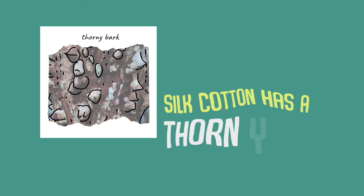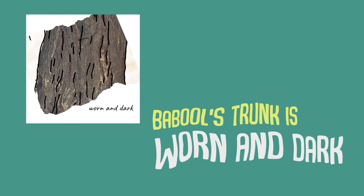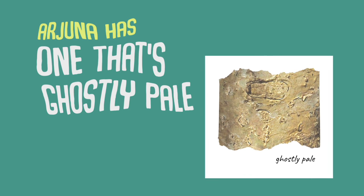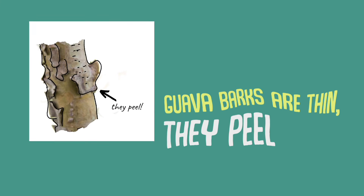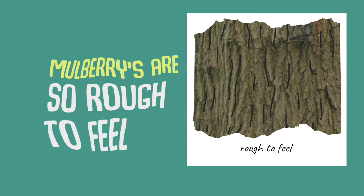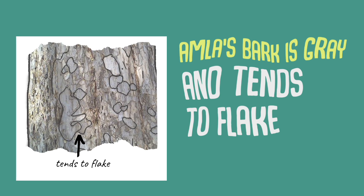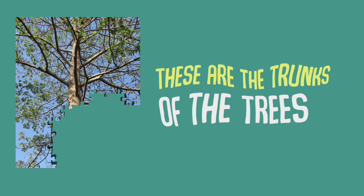Silk cotton has a pony bark. Babul's trunk is worn and dark. Arjuna has one that's ghostly pale. Guava barks are thin, they peel. Mulberries are so rough to feel. Amla's bark is grey and tends to flake.